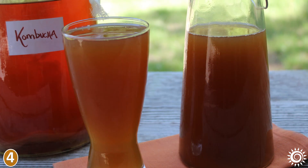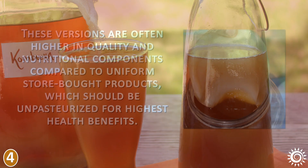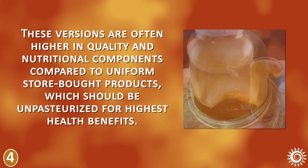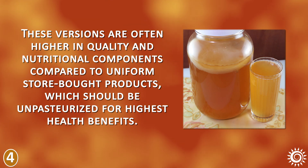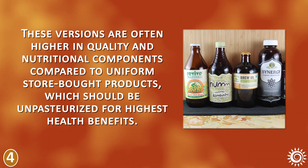It is very easy to make homemade kombucha with very few ingredients and a SCOBY culture. These versions are often higher in quality and nutritional components compared to uniform store-bought products, which should be unpasteurized for highest health benefits.